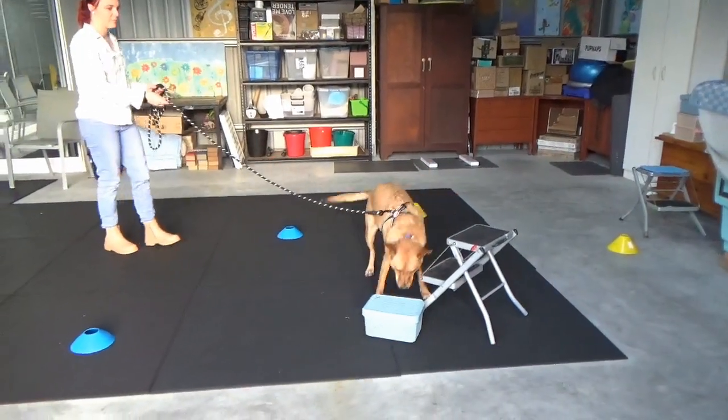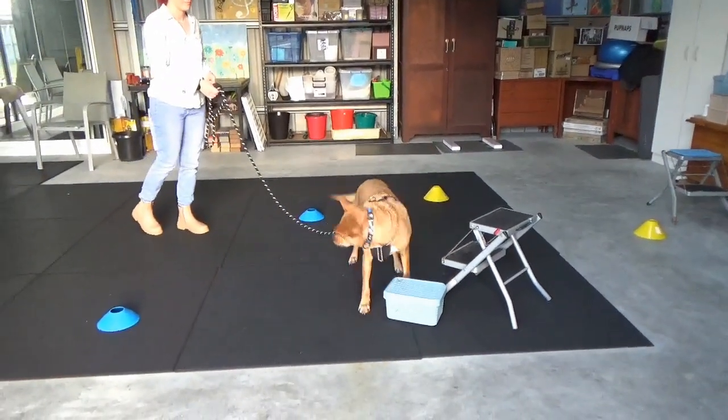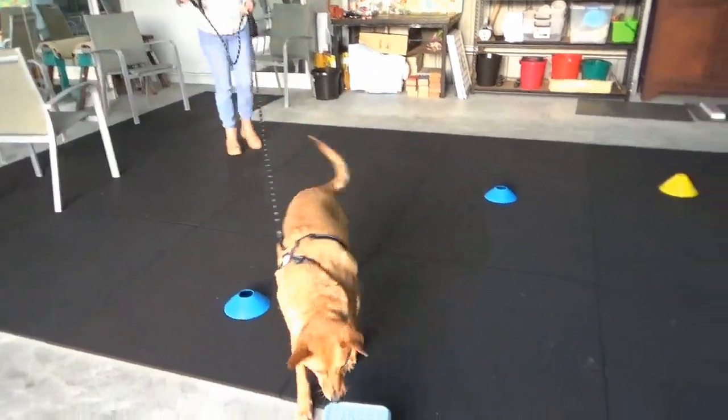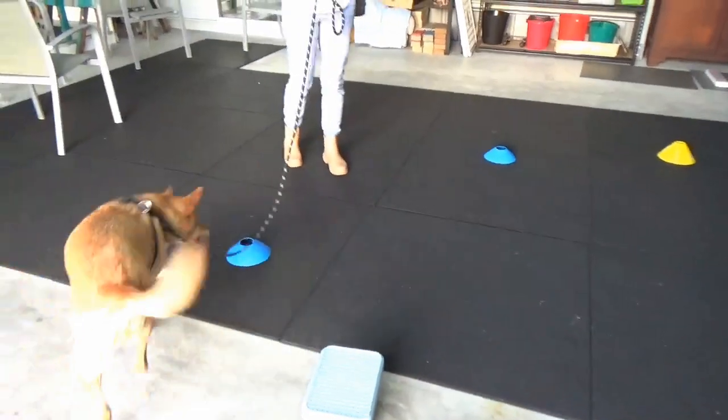This time we introduce the odour in a box next to the stool. We then introduced a couple more cold boxes and placed the hot box on the stool.